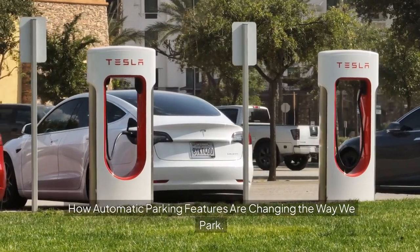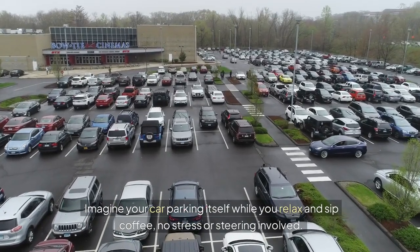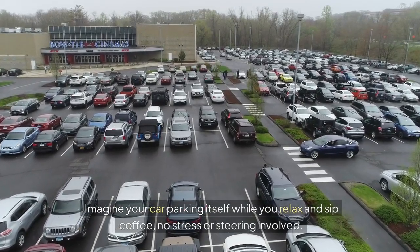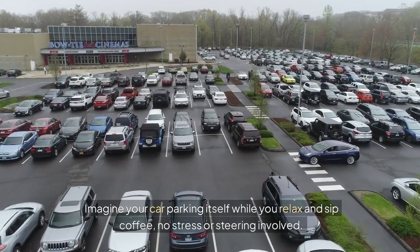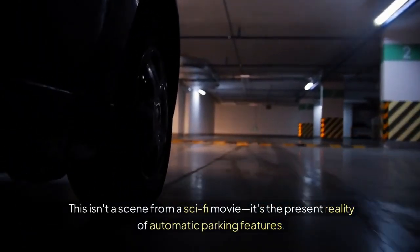How Automatic Parking Features Are Changing The Way We Park. Imagine your car parking itself while you relax and sip coffee — no stress or steering involved. This isn't a scene from a sci-fi movie; it's the present reality of automatic parking features.